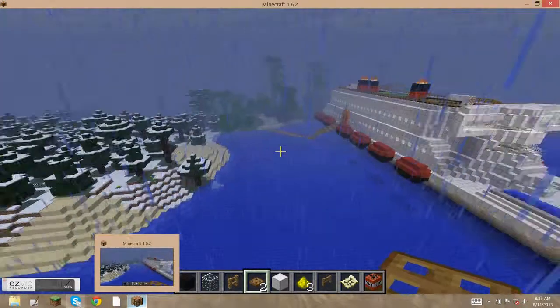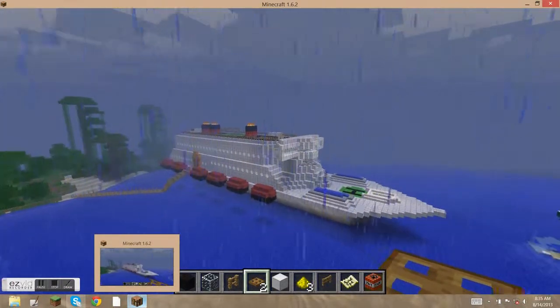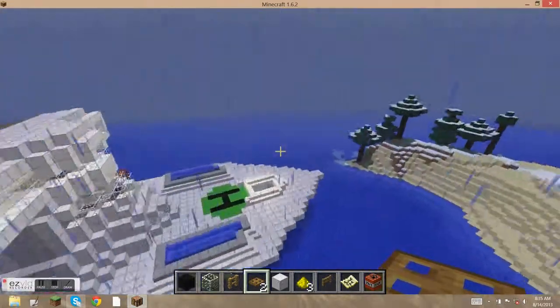Hello! This is K-Man showing you my cruise ship. Let's get started!